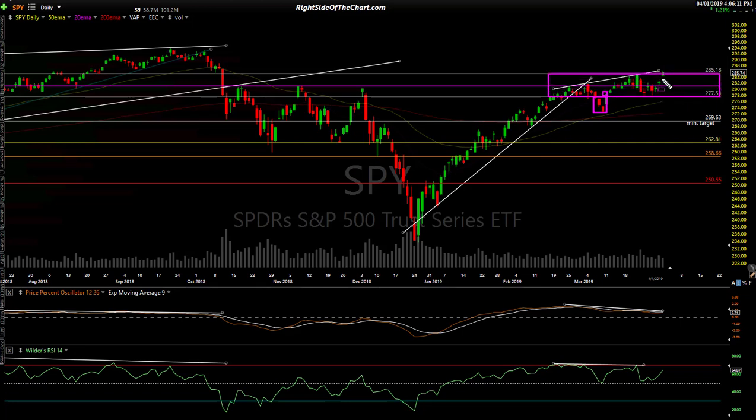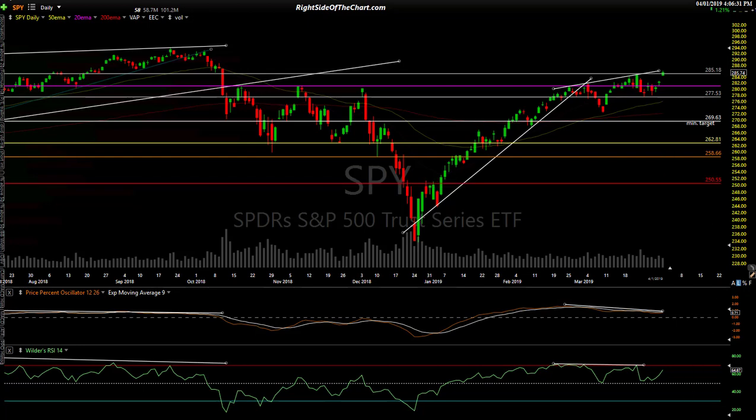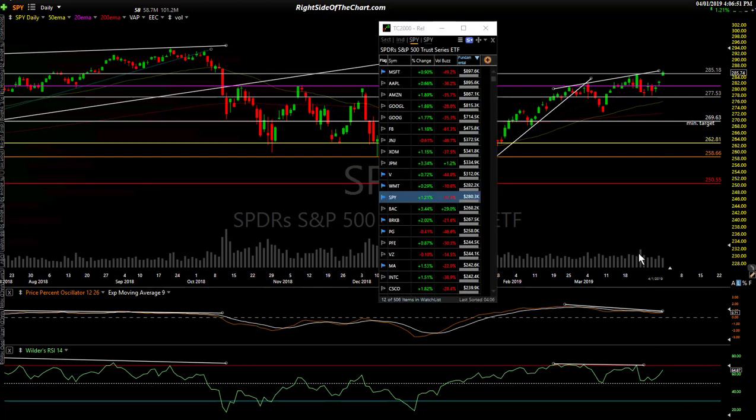Today, if we're playing the game of who won today, the Bulls won because they lifted the market by over 1%. They pretty much failed to really take that high out with any conviction — that previous reaction high. The divergences are still intact, so this will be continued throughout the week. One thing that stood out to me all day was the unusually low volume.